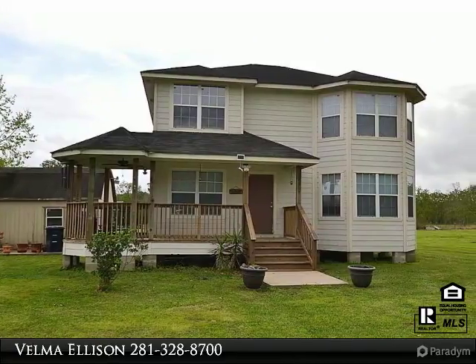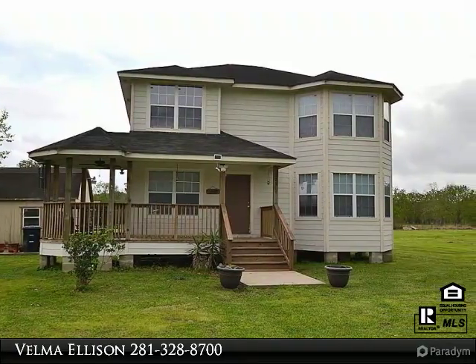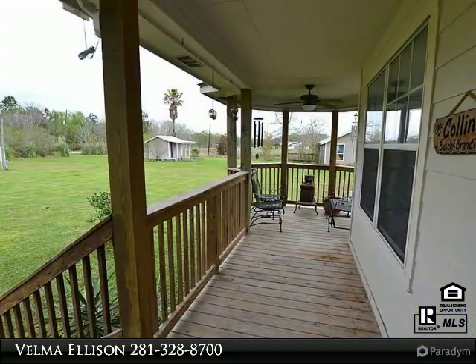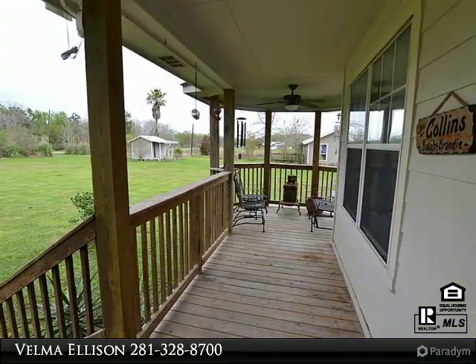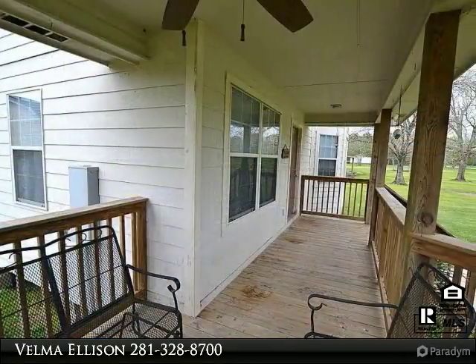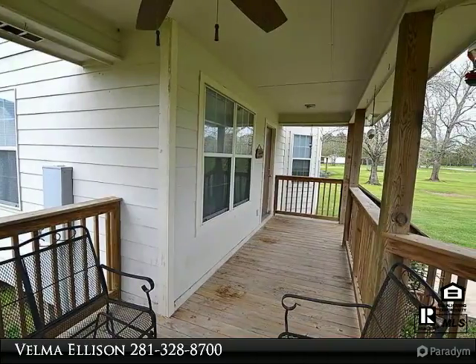Country charmer, very spacious two-story home in Dayton on over one acre. Gorgeous covered front porch, nice size living area open with lots of natural light. Kitchen with multiple counter workstations, island, and ample storage space. Kitchen has an open concept to breakfast area.